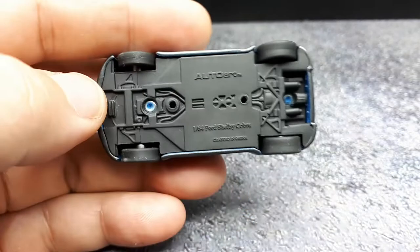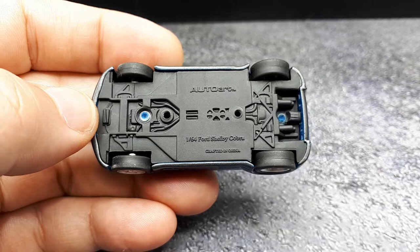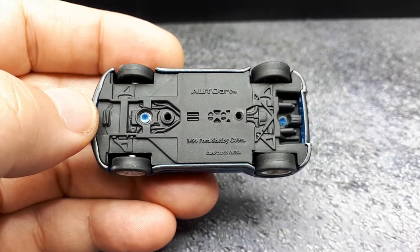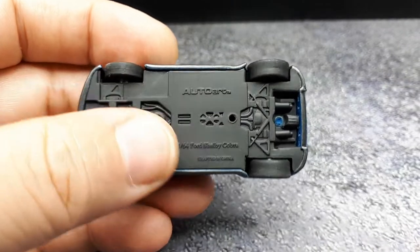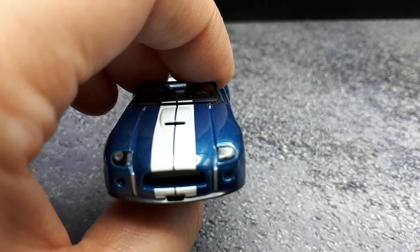I didn't even mention who makes this, but now we know — it's Auto Art. I don't have too many Auto Arts, but I'm starting to like them. I do see some Auto Arts that have painted headlights, so I'm avoiding those, but this one seems to have plastic ones, so it's cool by me.